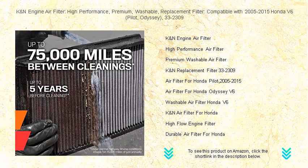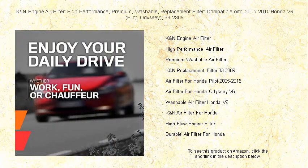Unlike disposable filters, the K&N High Performance Filter is engineered to increase horsepower and acceleration, while providing excellent filtration to ensure a long engine life.